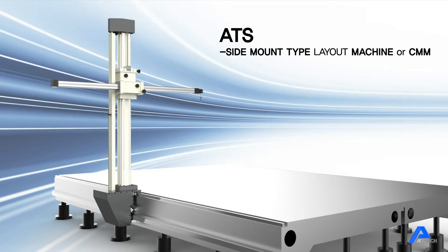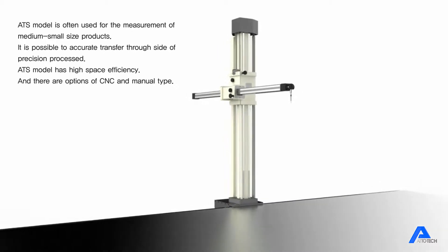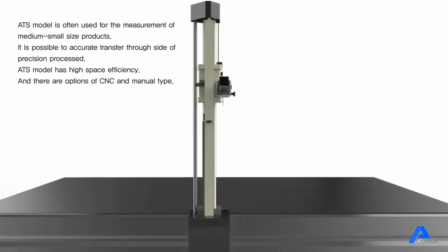The Atotec model is often used for the measurement of medium to small size products. It is possible to operate transfer through the side of the precision process. This model has high space efficiency and offers options of CNC and manual type.